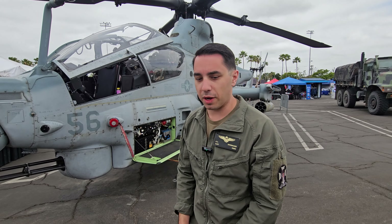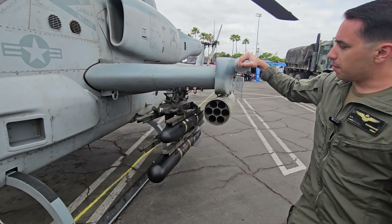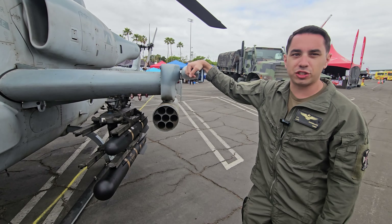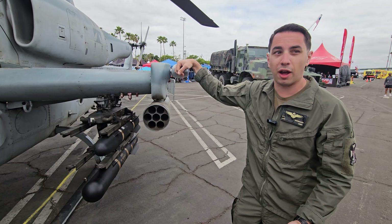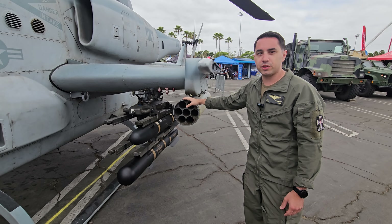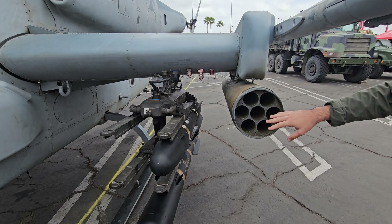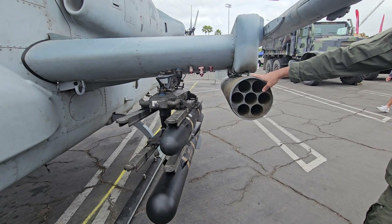Yeah, we can talk about the weapon systems again. So we have three main things on this side. The LAU-7, which holds our Sidewinder — we can carry one on each side; that's the air-to-air missile, usable against fixed-wing or rotary-wing aircraft, and we do train for that. Next, we have our rocket pod — two types: the 61 and the 68. This is the 68, so it's a smaller pod that holds seven. The longer pod is because we carry two types of rockets: guided and unguided.